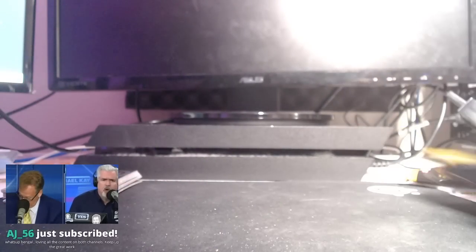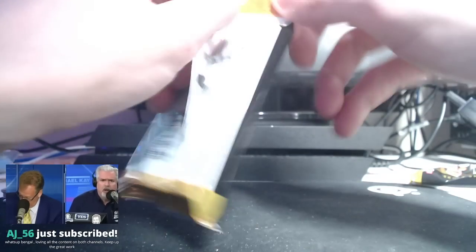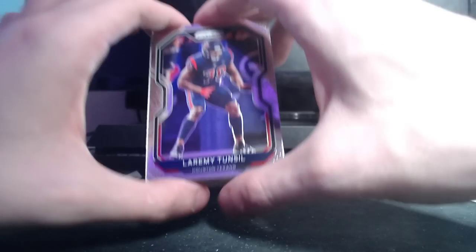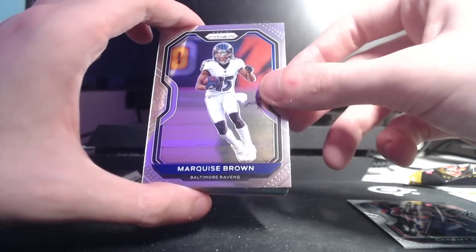We have two more packs to go and then the auto pack that I put to the side. Prism's been the same since 2016 — new people hyping it up way too much and making it a Flawless price tag when it should go over $200 a box. I agree with you perfectly, summed it up really well.